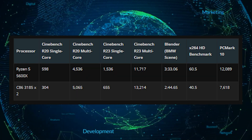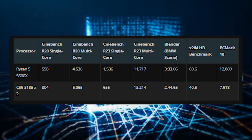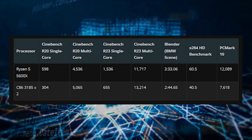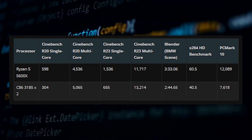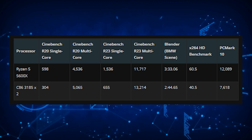The PCMark 10 test was the least surprising result, showing the AMD Ryzen 5 chip outperforming the two Haigon chips by a wide margin of 59%. With the gaming tests, the Haigon chips showed decent performance as long as they were used in a two-fold configuration.